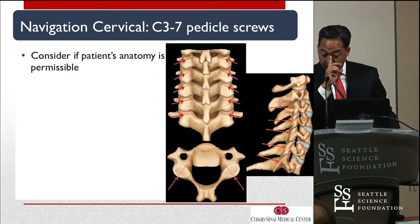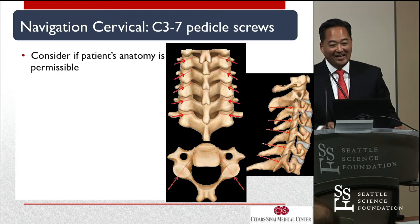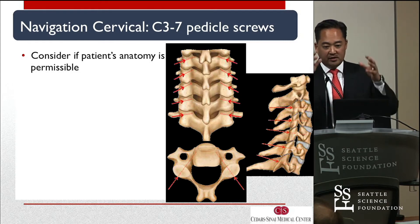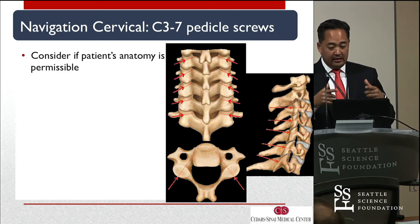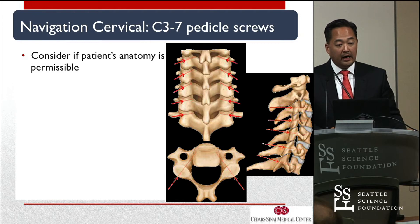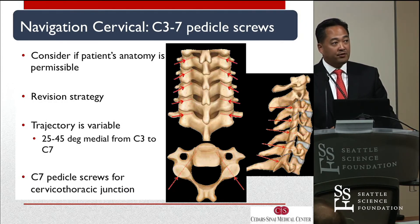For cervical pedicle screws, I still can't find a patient where I can put in a reliable C3 pedicle screw. Where they become very common is at C7, C6, and occasionally C5. The challenge is also lining them up with the rest of the rod construct. C6 and C7 tend to be our workhorse — they really act sometimes as the analog to pelvic bolts in the lumbar spine. If you can get nice pedicle screws at your distal fixation, you may be able to avoid extending the construct into the thoracic. We employ them when the patient's anatomy is permissible, for revision strategy, and the trajectory is variable — ideally at the cervicothoracic junction.